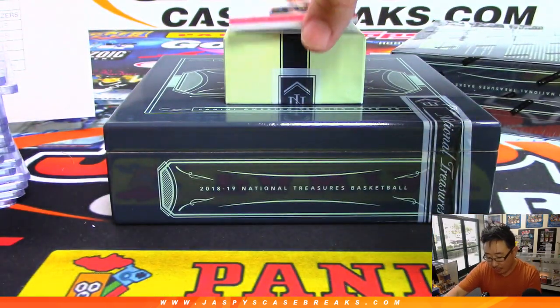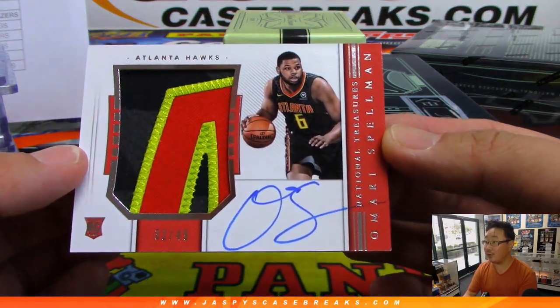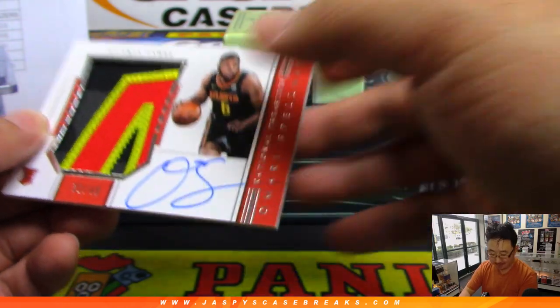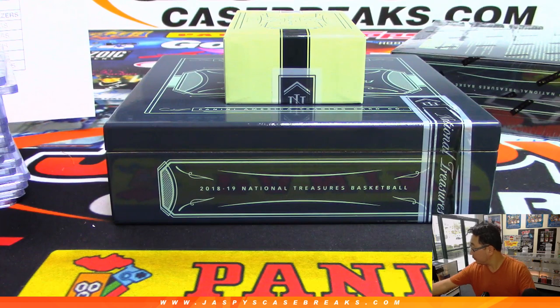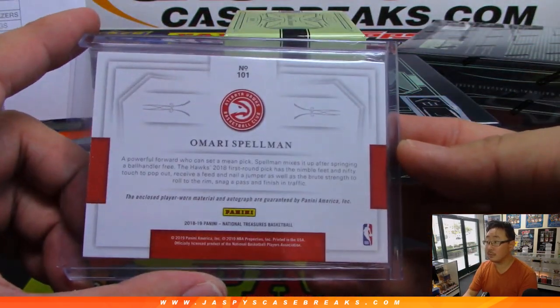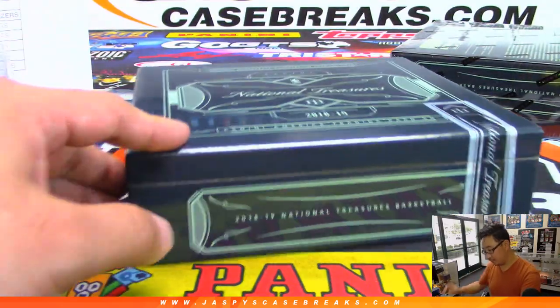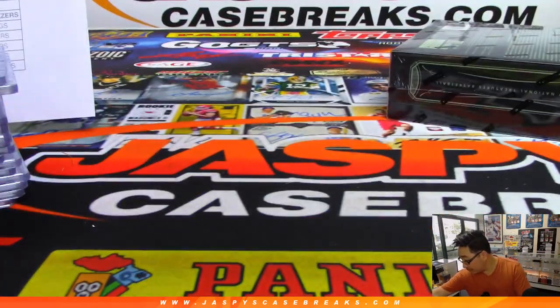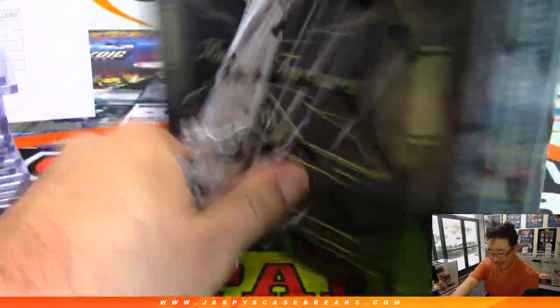Rookie Patch Auto for the Hawks — Omari Spellman, 32 out of 49. We need to change that to Trae Young, Boombox — goes to Mark. And the last box — NT Basketball. We've got some Tier 1 coming up next. Arthur, you're thinking about making a trip over to the shop? I'm sure we can find something for you to do here — the shipping team can always use an extra hand.